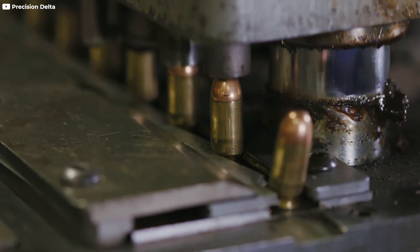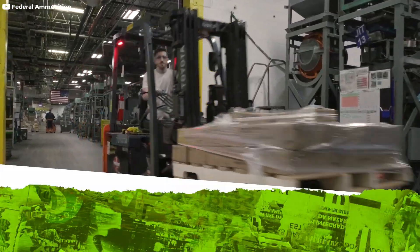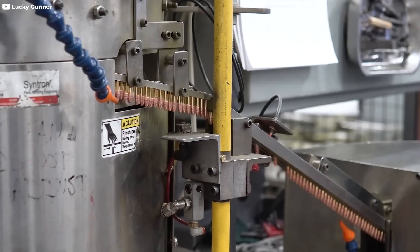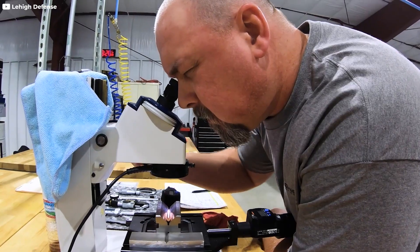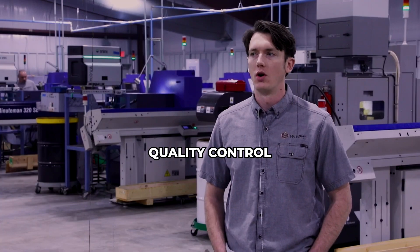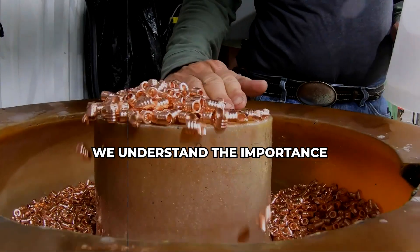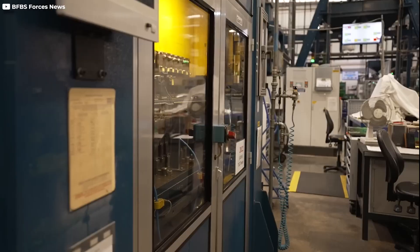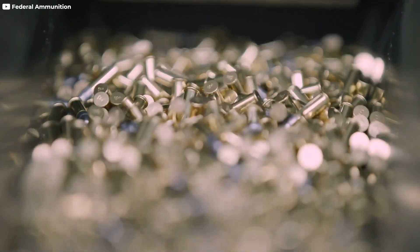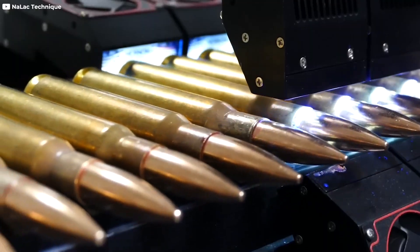Ever wondered about the staggering scale of bullet production? Millions of bullets are churned out daily worldwide, a process that's both intricate and complex. From the raw materials to the final product, each bullet represents a precise engineering feat. Control has always been taken very seriously with Lehigh — we understand the importance of the product that we produce. In this exploration, we'll delve into the fascinating world of bullet manufacturing, uncovering the intricate details behind the seemingly simple projectile.